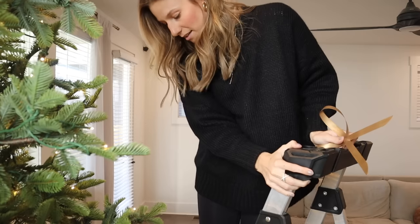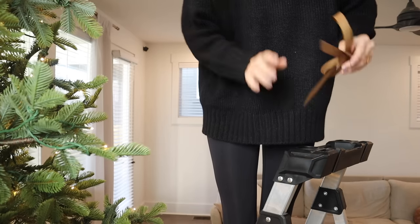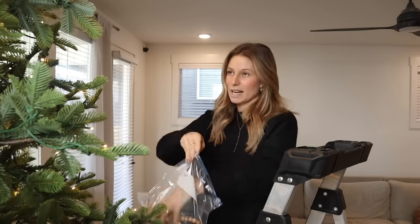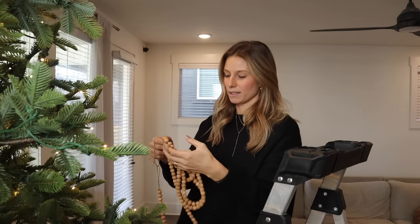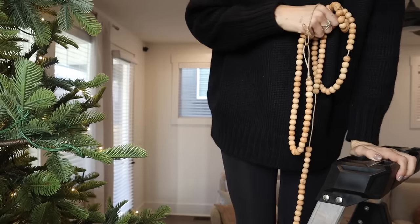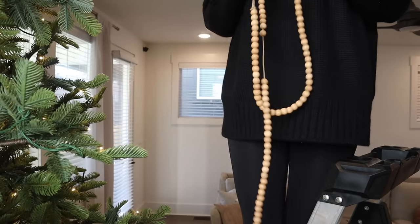Topper is on — now we're going to start with the beads. Whenever I do these, I just drape them from the front and leave the back, because unless your tree is in the middle of a room, no one is going to see the back. I fill in the sides but the back I just don't touch. I should probably take these slippers off before I get on this ladder — if I fall off in here with no one home, this will be so bad!